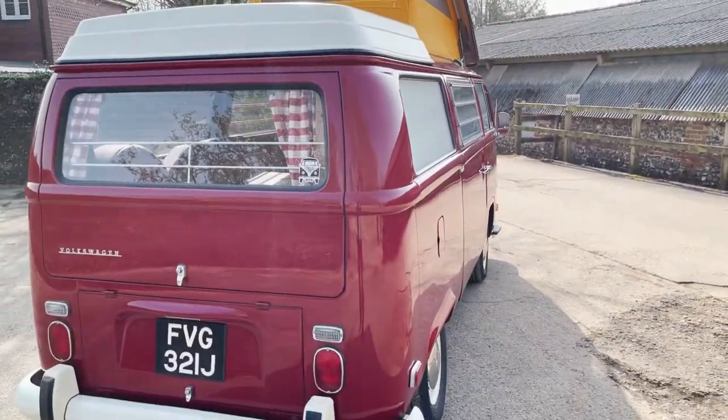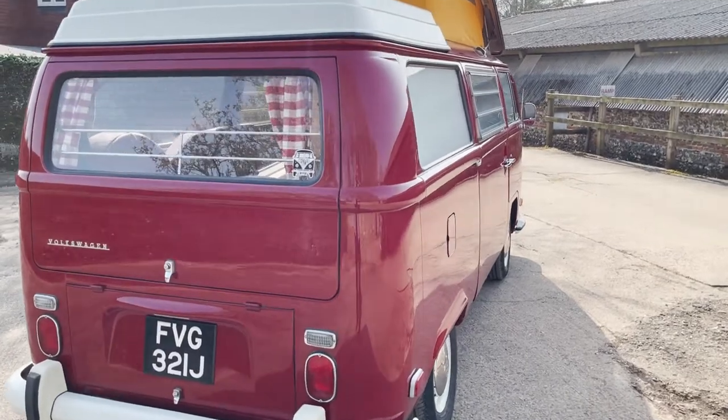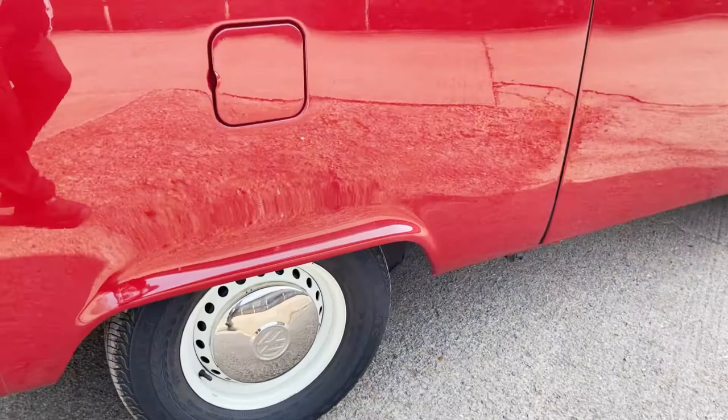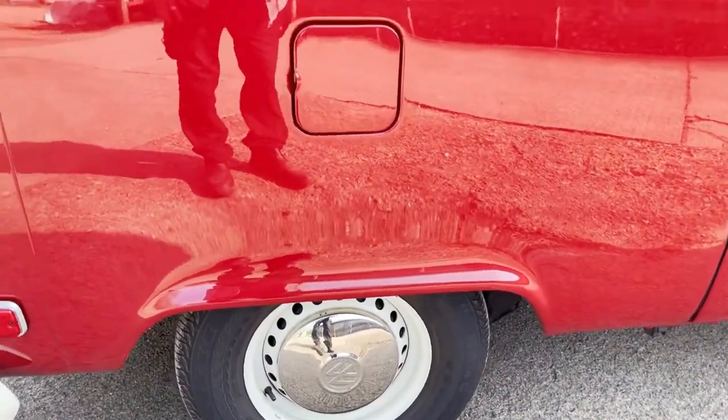Carrying on down this side, again, it looks utterly, utterly straight — it's beautiful. Continental tyre there as well.